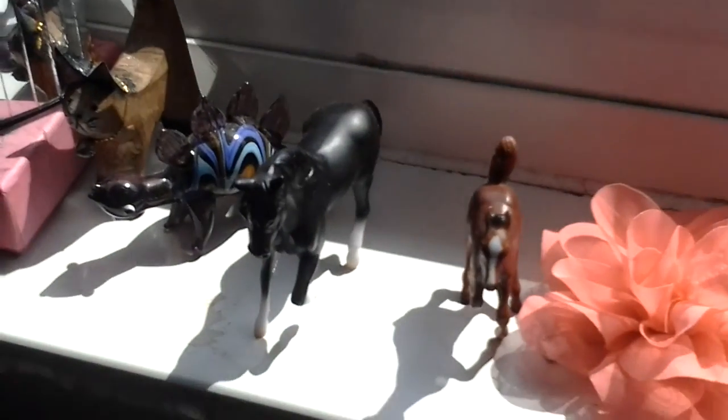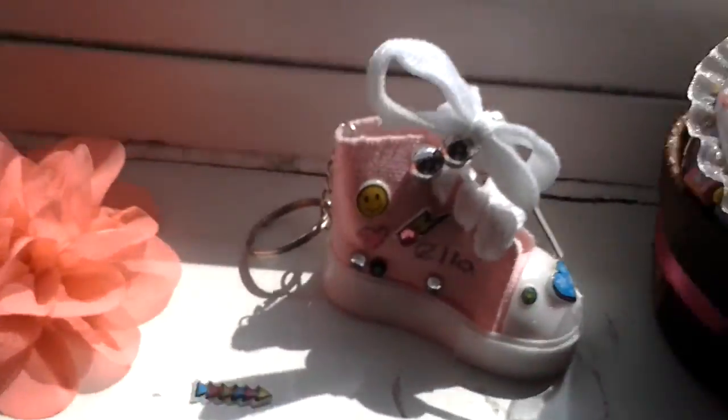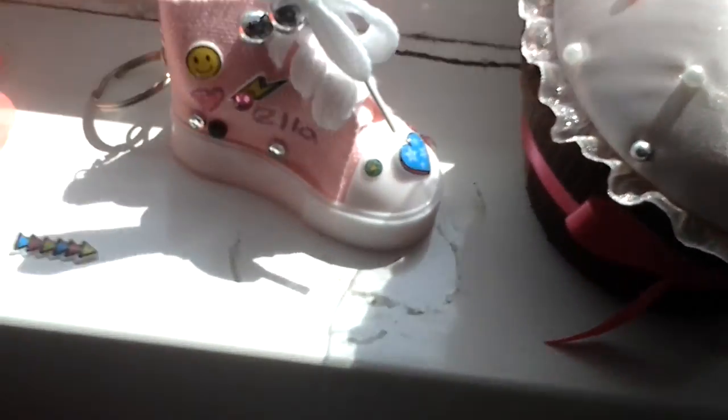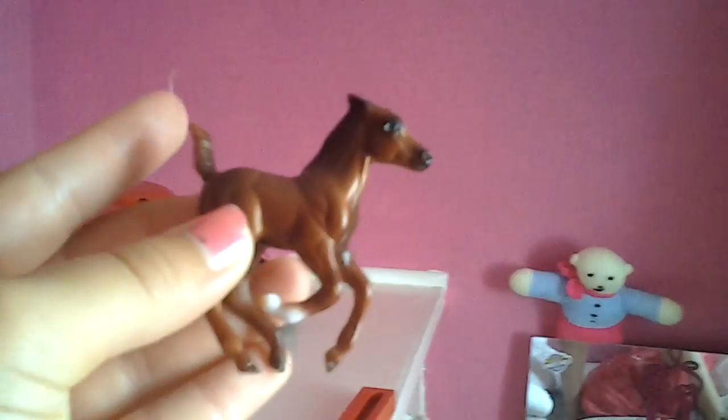Oh, I forgot my Stable Mates! Everything about them, they're getting dusty. So this one — I think I had a white mustang, that's the father, that's the mother — the black one — and then I have the little foal which looks like a deer to me. I don't know if it looks like a deer to you as well, but it's supposed to be a foal. It looks like a deer though, so I can actually use him in one of my videos as a deer.